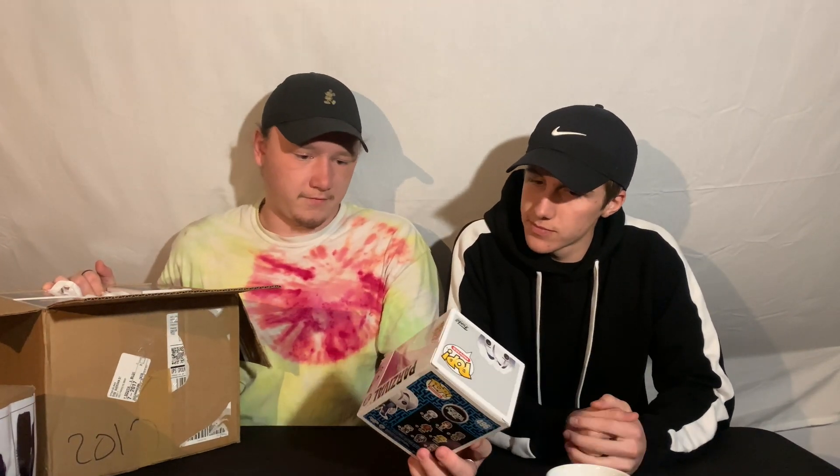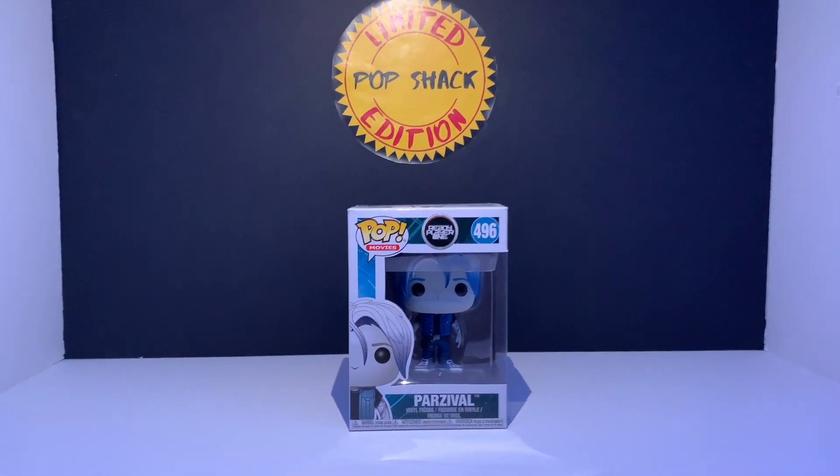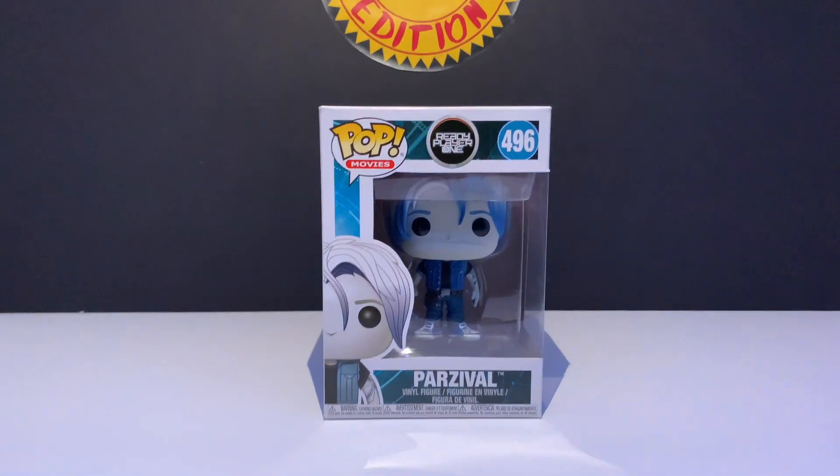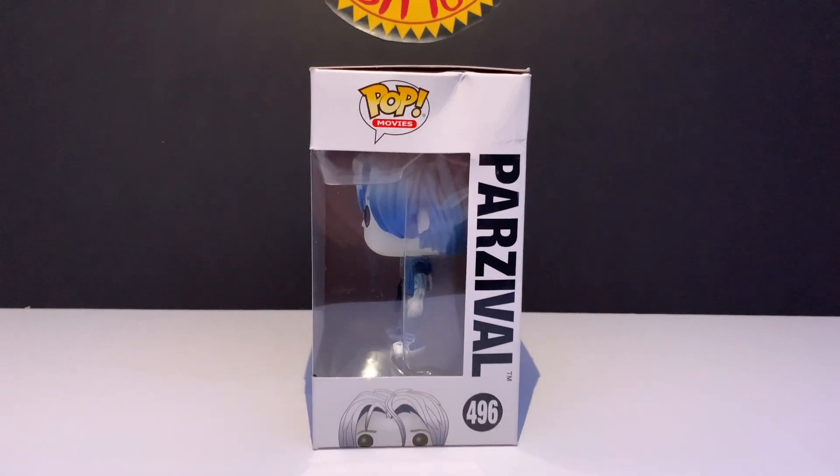Hopping right into it, this is the Parzival — probably one of my more favorites of the bunch, actually. It does have a slight box damage on the left side of it. Going around to the back, you can actually see all the characters. Overall, beautiful pop. We'll go ahead and set that to the side right now.